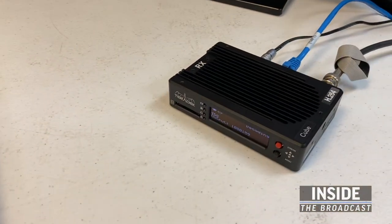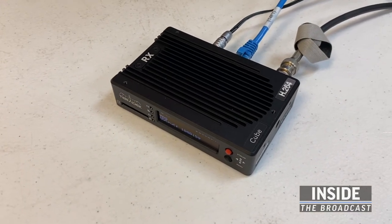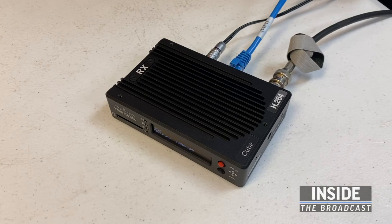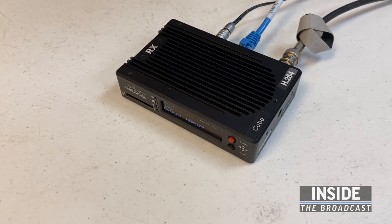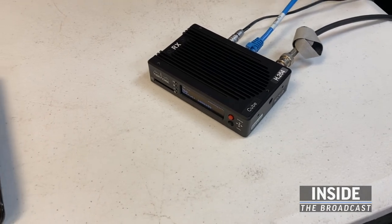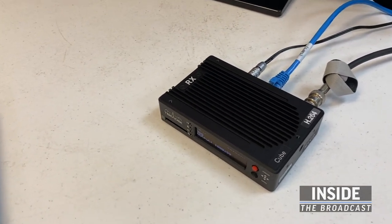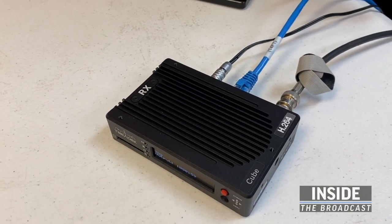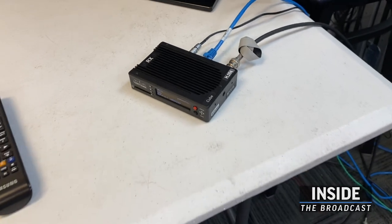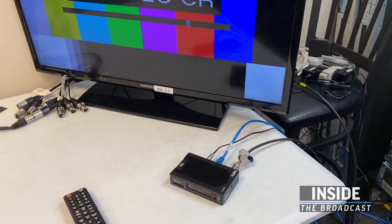These feeds can come in via Teradek Cube as you see here. The Teradek is a peer-to-peer video encoder where there's a transmit and a receive. So on one end someone would be transmitting a signal and then we pick it up here via IP. We also use RTMP feeds, which are basically what the social media platforms use, but there can be an RTMP server where someone can directly push to it and we can pull it down from there.